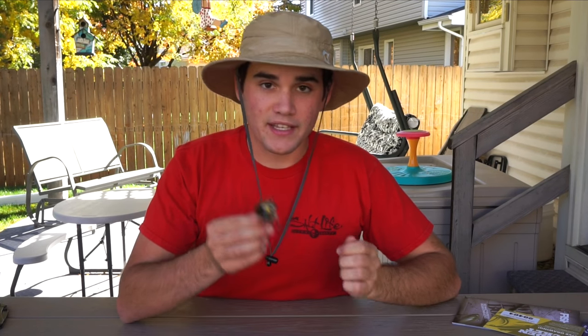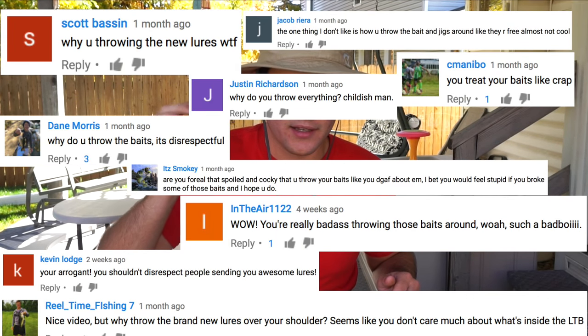In my last Lucky Tackle Box unboxing, I had a lot of comments complaining about me grabbing lures and throwing them over my shoulder onto the padded carpeted ground behind me. So I'm going to respect that — I'm not going to throw these lures and I'll just gently set them down on the table.